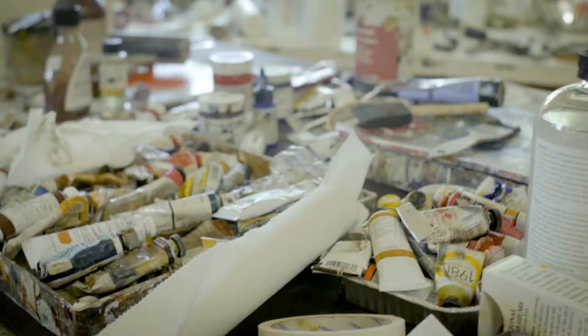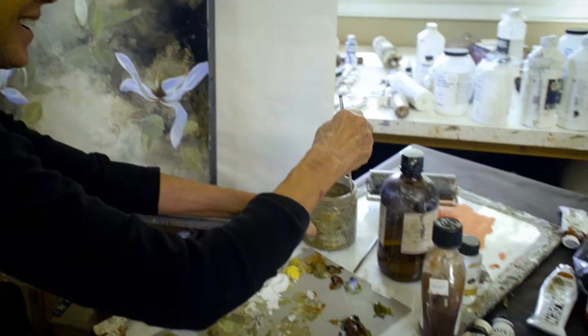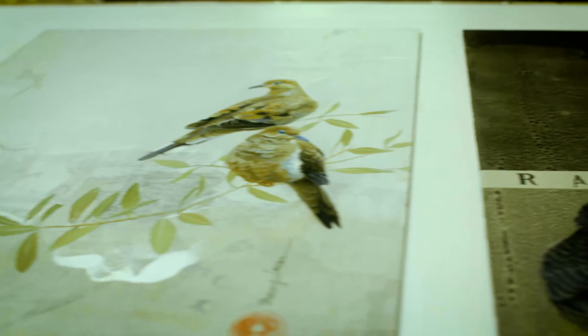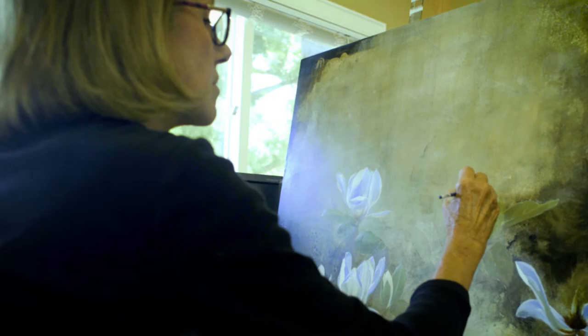What actually happens when those beautiful art supplies get into my studio is quite different. My art-making is hardly neat and tidy. I explored the textural qualities of paint itself, looking for surprises that come when one color bleeds into another. As the paint starts to dry, I decide what to keep, what to control, and maybe most important, when to stop.